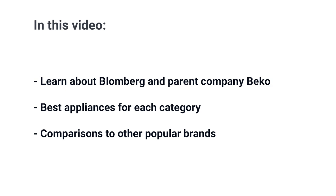If you're struggling to find appliances for your kitchen project or even replace one appliance, should you buy a less familiar brand like Blomberg or their parent company, Beko? In this video, we'll highlight some of their best appliances and compare them to other popular brands.